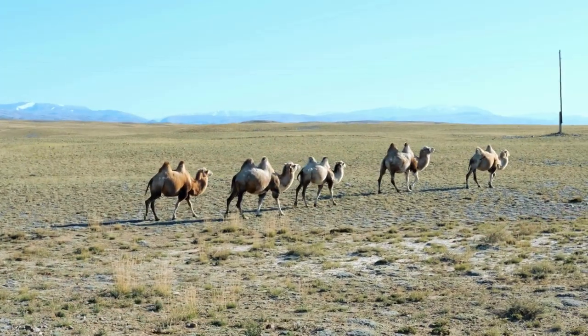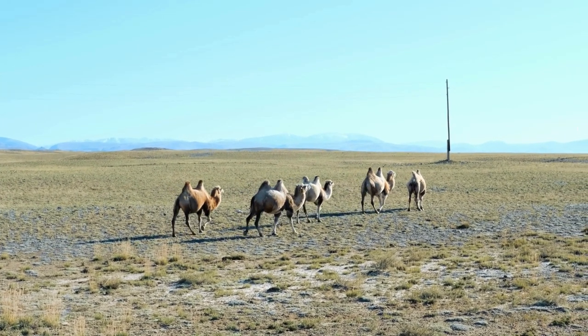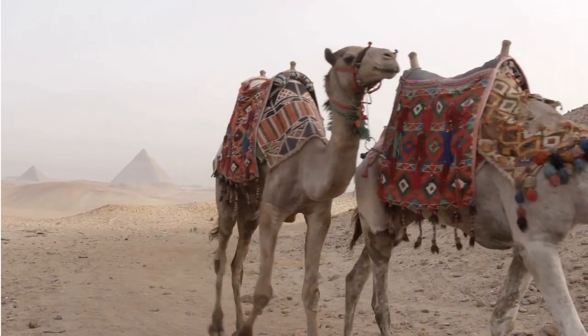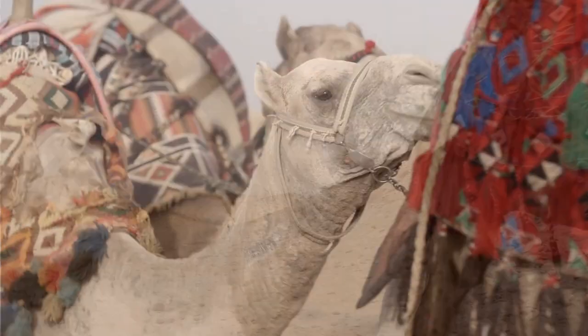Camels have been domesticated for thousands of years and have been used by humans for various purposes, including transportation, carrying goods, and providing milk and meat. They are sometimes referred to as the ships of the desert.